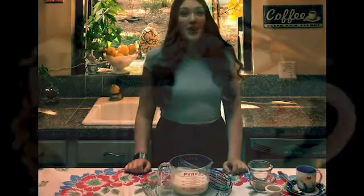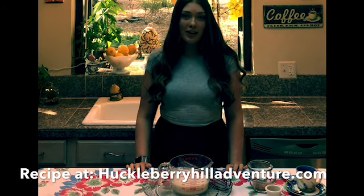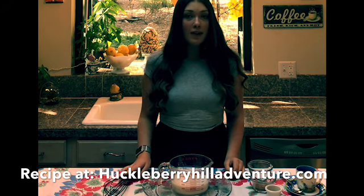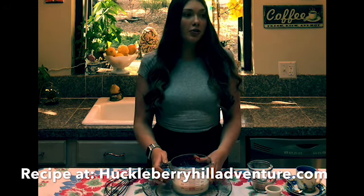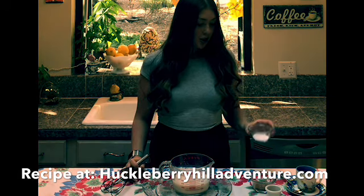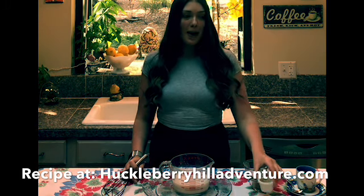Welcome to the Huckleberry Hill Adventure Kitchen. Today I'm going to be making hot chocolate. First, you're going to need milk or almond milk — about two cups — and warm it up in the microwave or on a stove. Make sure to have your parents help you. Then you're going to get sugar, cocoa powder, and cinnamon or nutmeg.